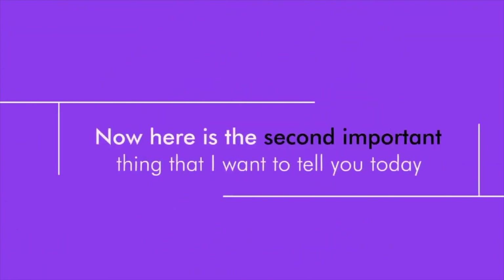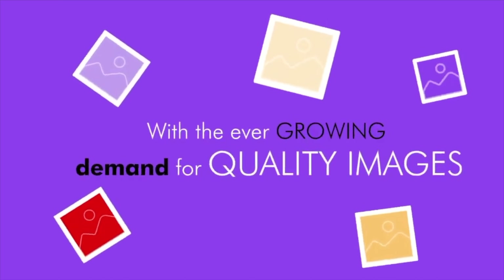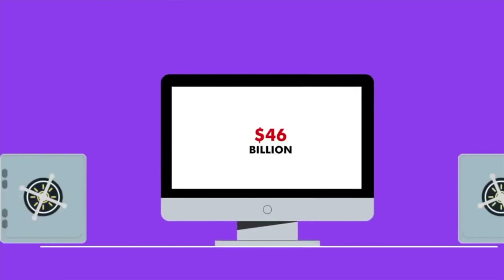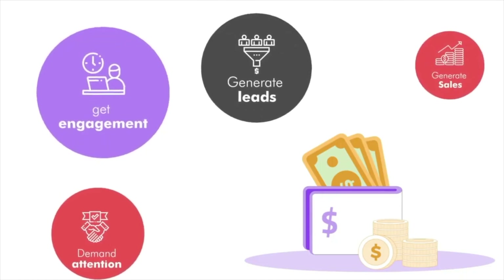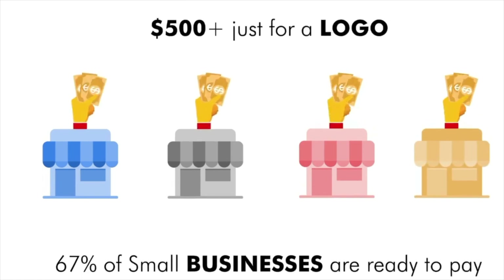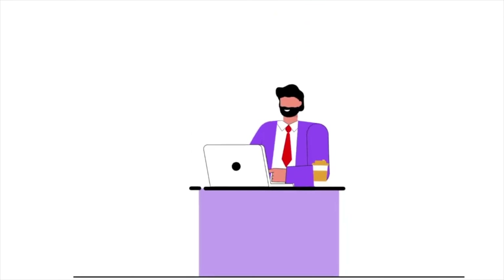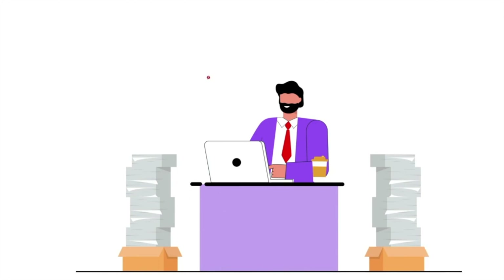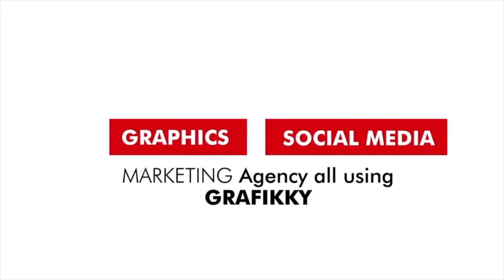Here is the second important thing — the opportunity that this whole scenario presents. With the ever-growing demand for quality images, the graphic design market is standing at a whopping $46 billion. Businesses are waiting with loaded wallets to pay for quality graphics that can demand attention, get engagement, generate leads and sales. Here's a fun fact: 67% of small businesses are ready to pay $500 or more just for a logo. Bottom line — if you can create quality graphics, you are in demand. With Grafiki, you can pull out quality graphics like a pro effortlessly in minutes, and manage entire social media using the tools inside Grafiki. It is a massive opportunity to run a graphics and social media marketing agency all using Grafiki.